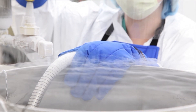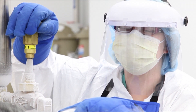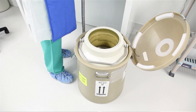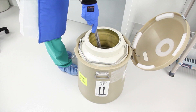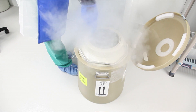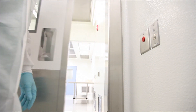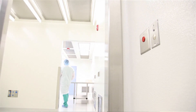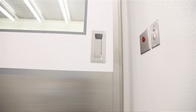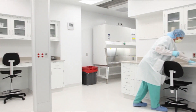We have one quality system and one quality unit that controls the facility. We can work with various researchers whether they're working with solid organs — livers or a pancreas — or with liquid products such as bone marrow or peripheral blood stem cells. All of those products need to be handled slightly differently, and we can manage them through several different clean rooms and a cooperative system without duplicating the quality unit.